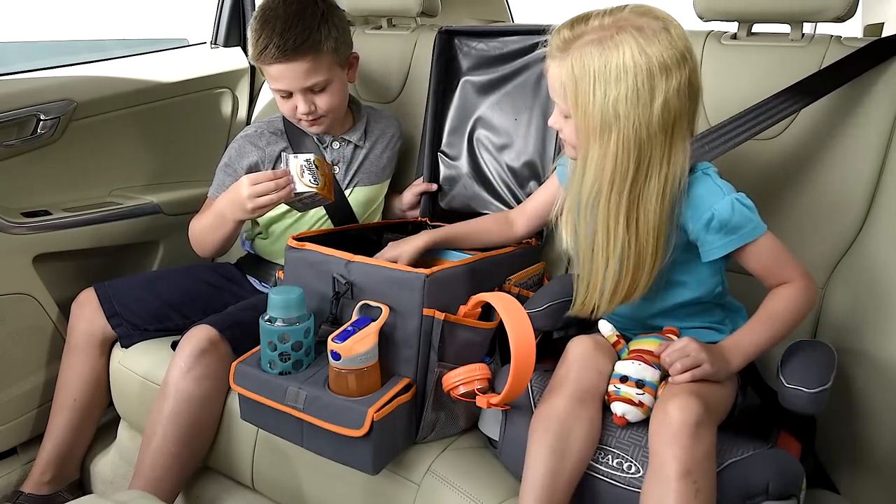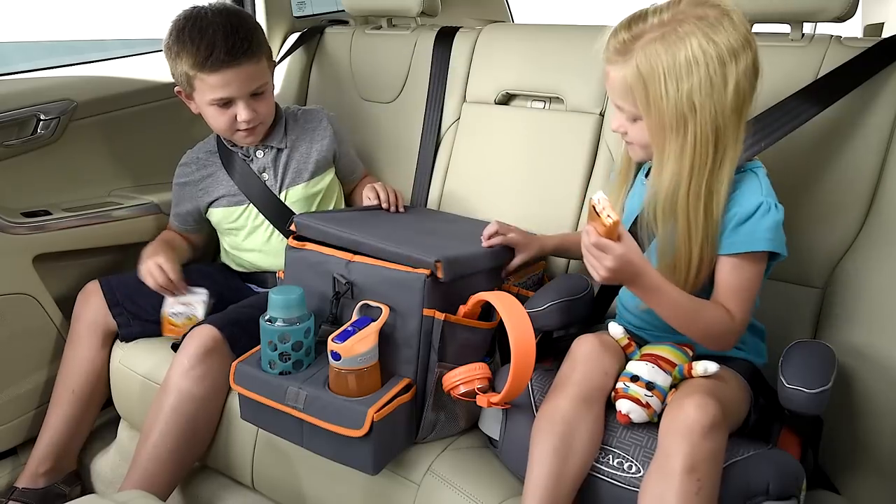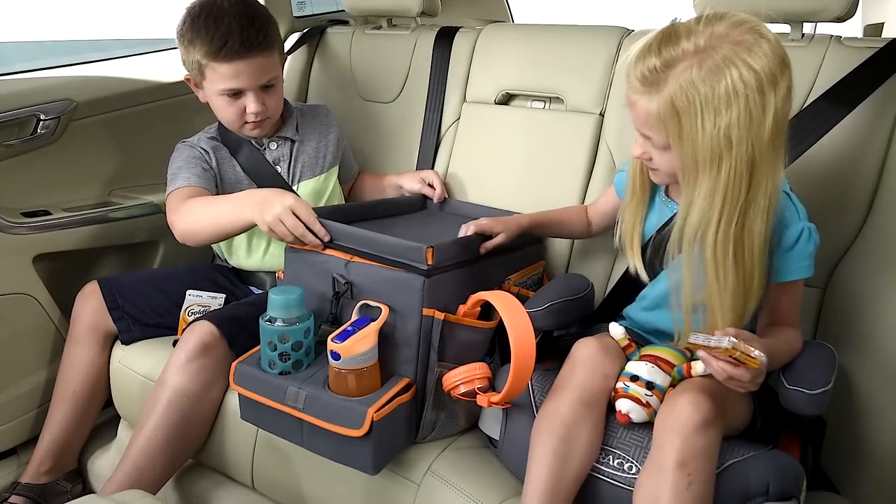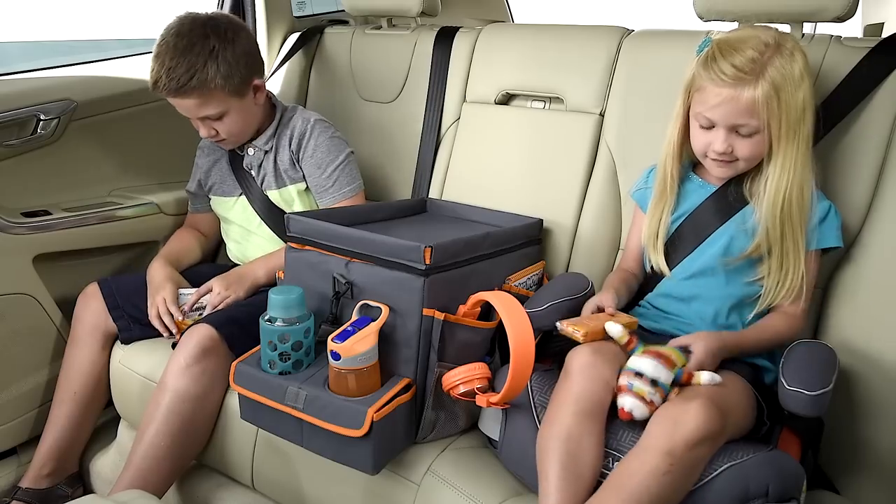Its deep interior cooler compartment has extra room to hold cans, bottles, fruit and snacks, with a leak-proof lining to keep spills from staining carpet and upholstery.